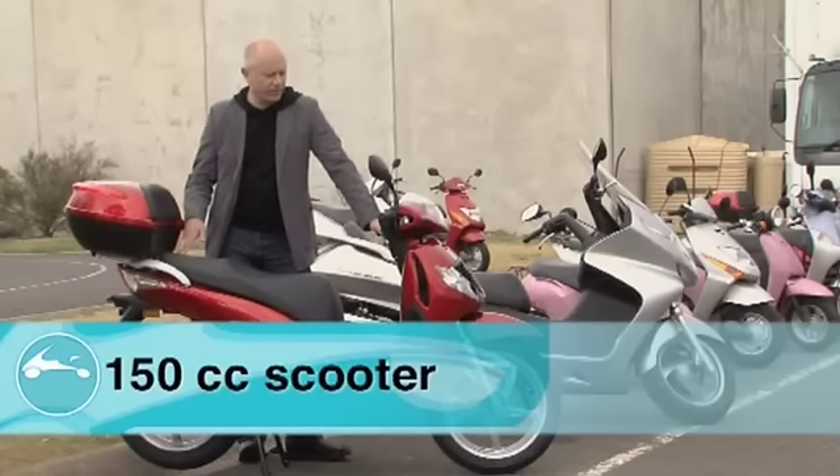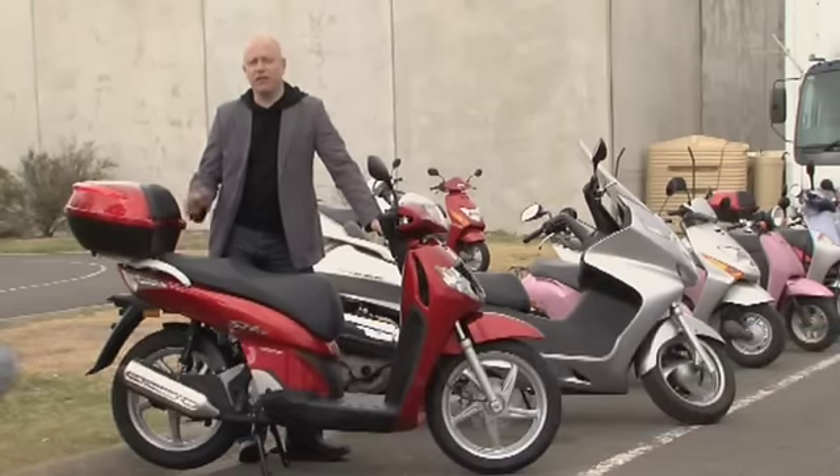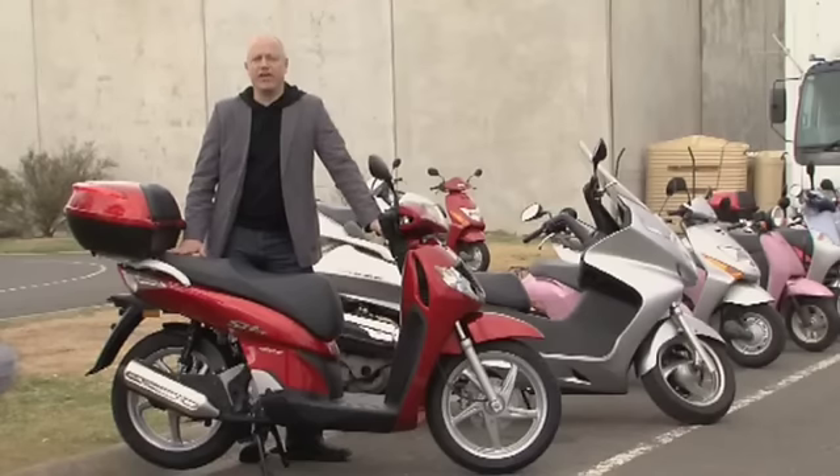A scooter like this will tackle freeways with ease and will carry a passenger as well. So if you spend a lot of time two up on a scooter, something like this is perfect. In addition, it has larger diameter wheels and they're very good for dealing with bumps and potholes — it gives you a great sense of security on the road.